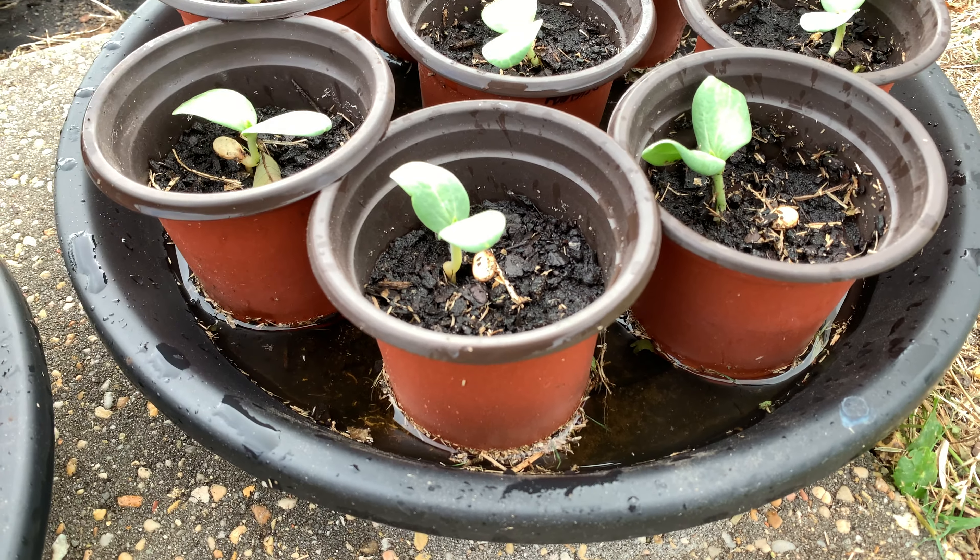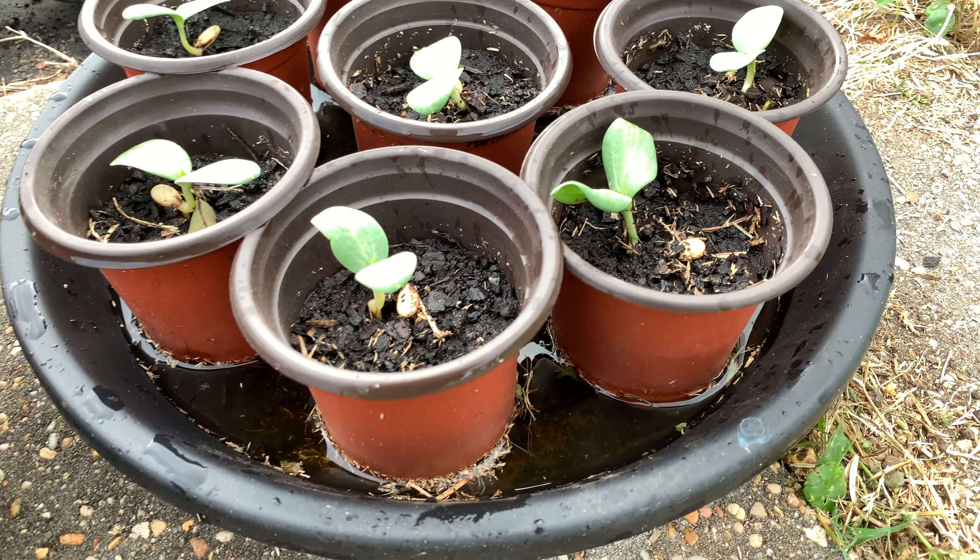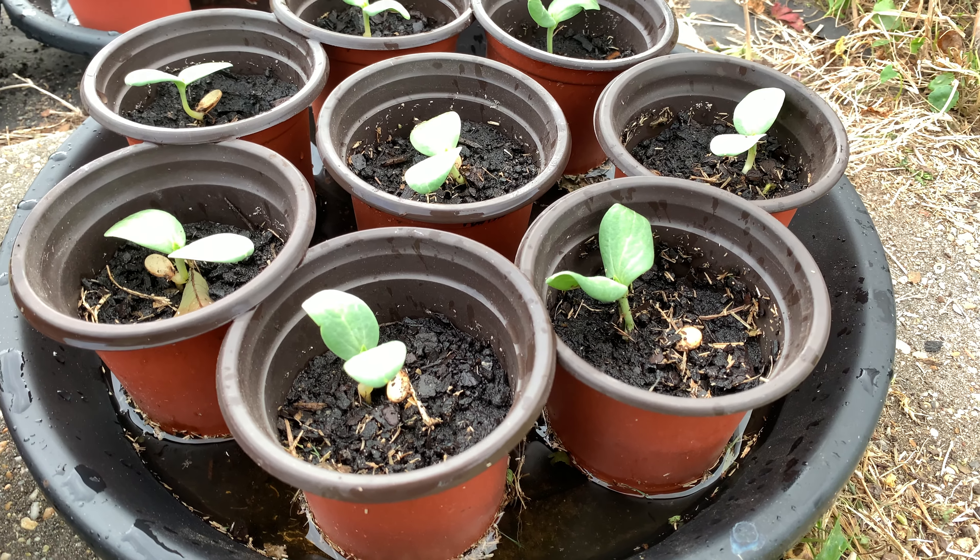Will it decrease my days to maturity? Will I be able to ripen up a melon quicker doing it like this? We'll see.